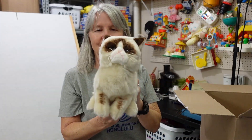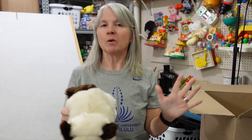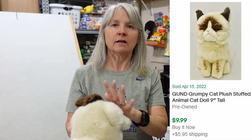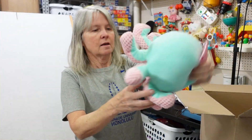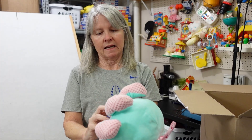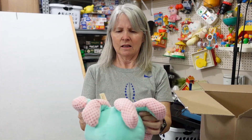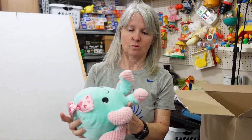This is Gund — Grumpy Cat. Definitely. I pick these up when I can; I don't find them very often. He was popular for a while and then, you know, they don't make these anymore. This is Dan D — very cute. I love this. I've not seen a whole lot of these, which is kind of odd because I've been doing this 23 years.